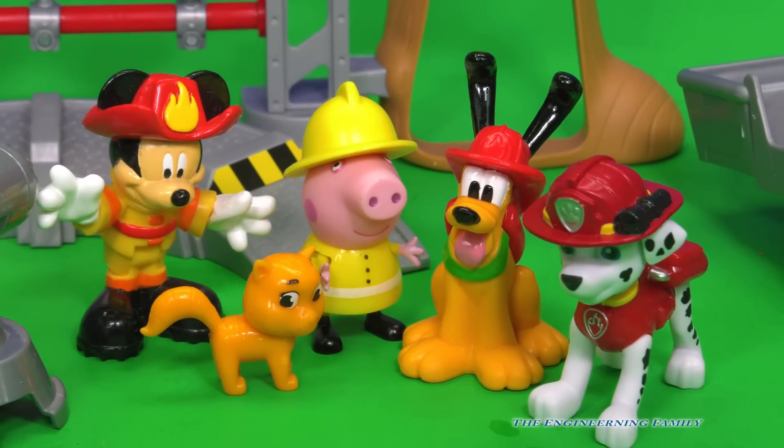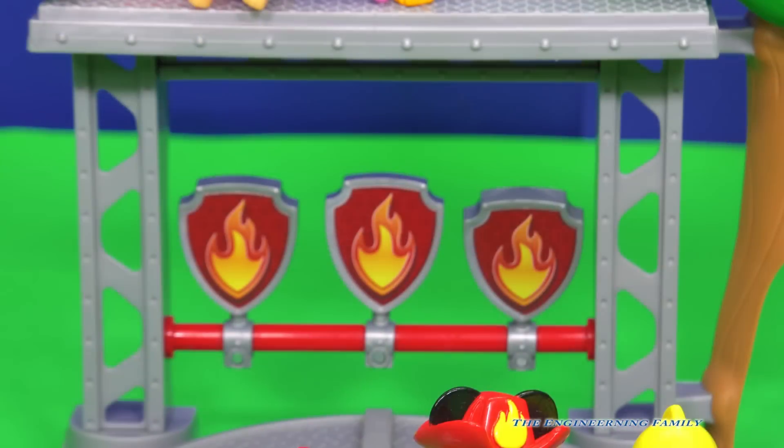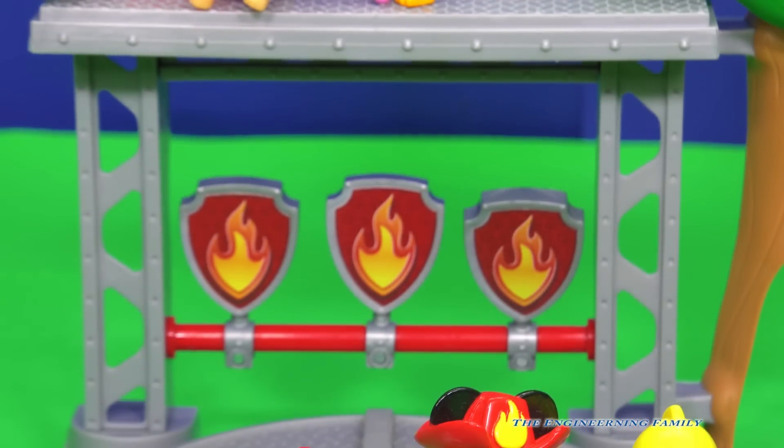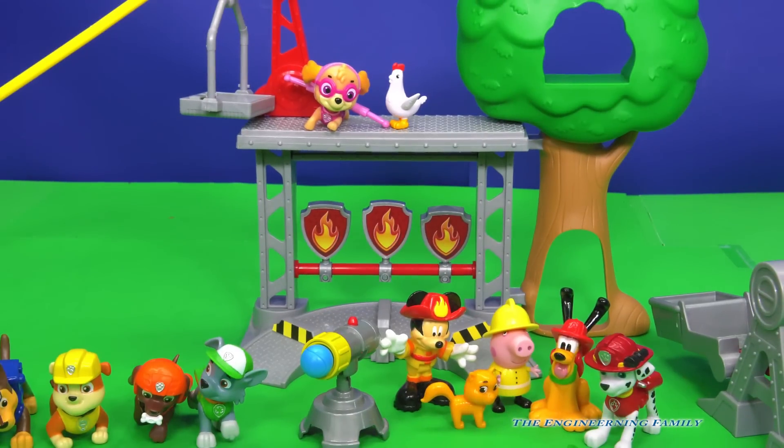Next, they're gonna go through a drill to put out some fires. That's right, there's fires right there — do you see them? Our team needs to be able to help put them out. Who do you think's gonna do the best job? Let's check and see.